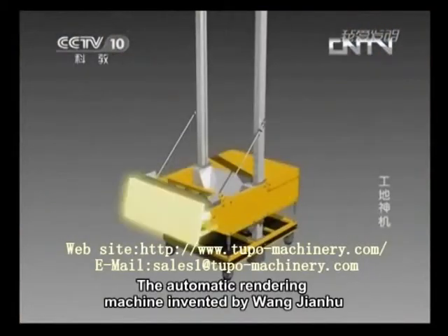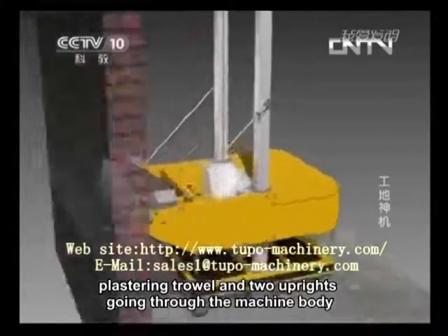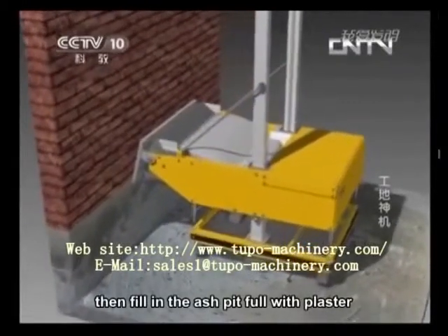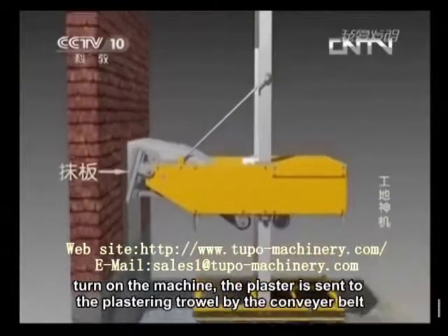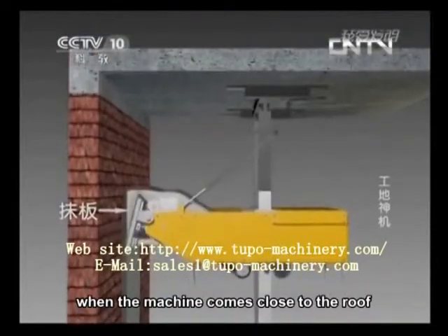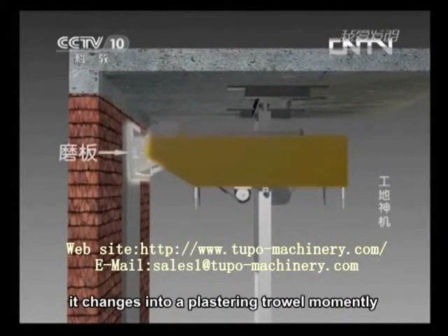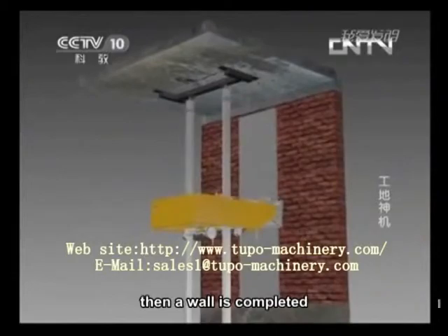The automatic rendering machine invented by Wang Jianhu is mainly composed of a machine body, plastering trowel, and two uprights going through the machine body. Fix these two uprights between the ground and the roof before using them, then fill the ash pit full with plaster. Turn on the machine. The plaster is sent to the plastering trowel by the conveyor belt. At the same time, the machine inclines upward to plaster walls. When the machine comes close to the roof, the plastering trowel moves from an angle of elevation to a slight depression. Then the machine starts its decline to float the plaster just applied. Then a wall is completed.